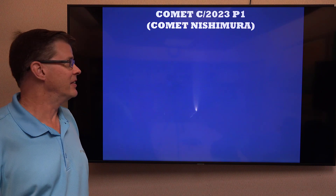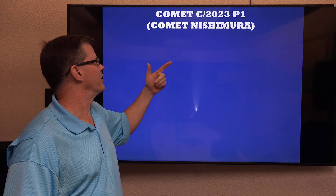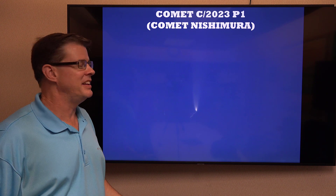There are some details about this comet. It's called Comet C2023P1, otherwise known as Comet Nishimura.